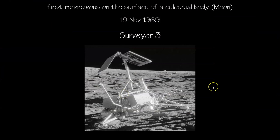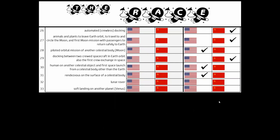We have a first to mark: the first rendezvous on the surface of a celestial body — the moon. This occurred during the Apollo 12 mission when the astronauts rendezvoused with Surveyor 3. Surveyor 3 had been sent to the moon before the Apollo launches to survey whether the surface was solid enough to land on. That check mark for first rendezvous goes to the United States.